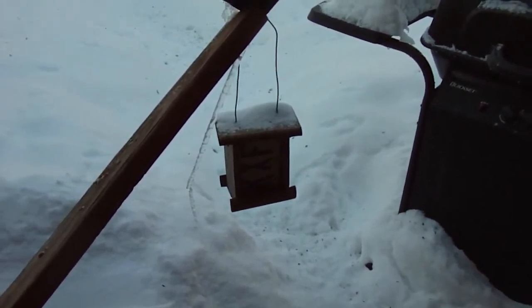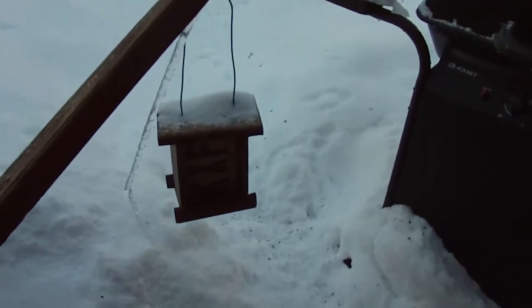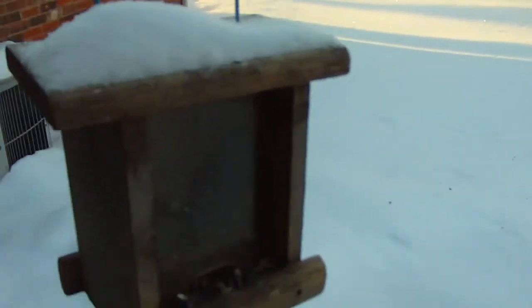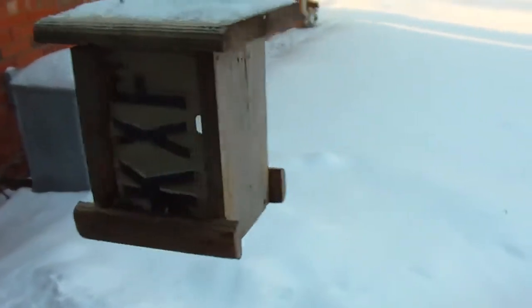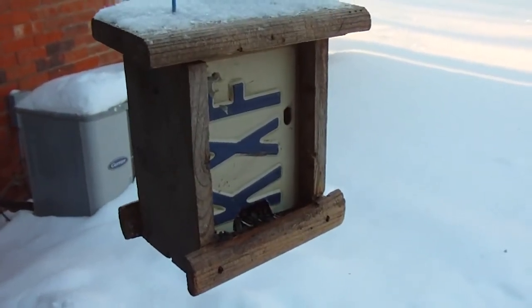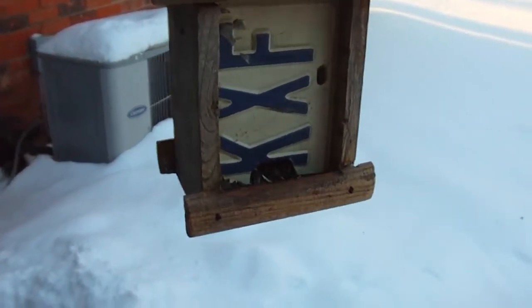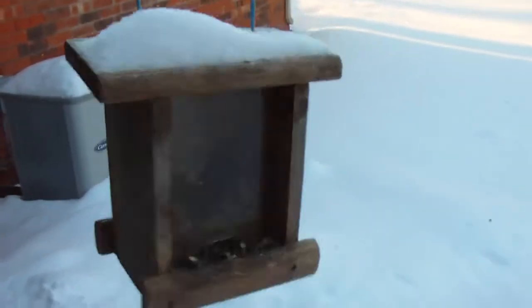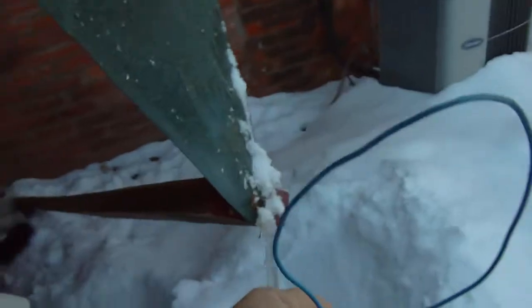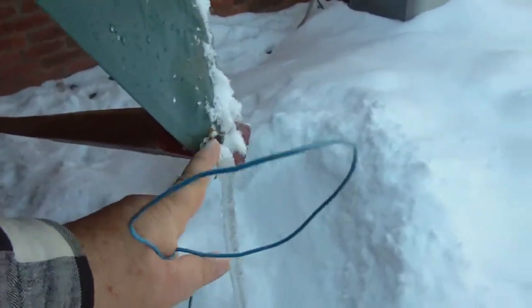Yesterday I had to work on my bird feeder — the plexiglass that is in the side of it. I broke one, and I won't tell you how, so I cut one out of an old license plate that I had. Maybe it won't break anymore.